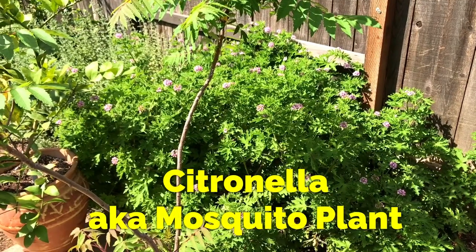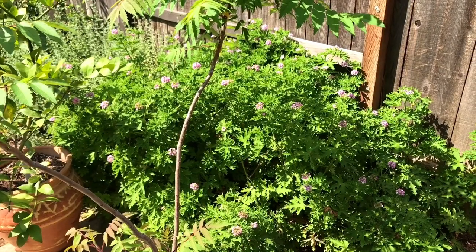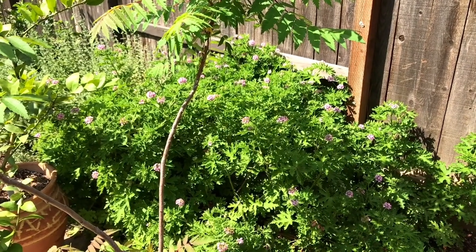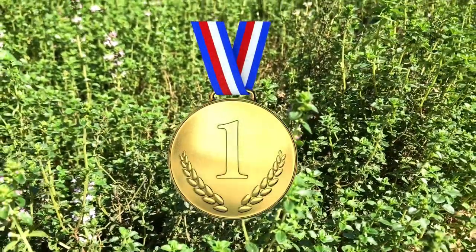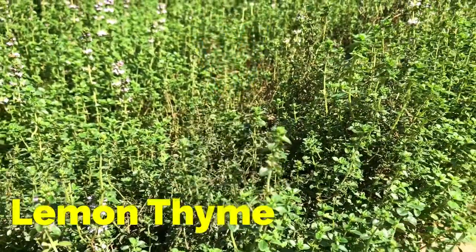And of course, my citronella plant, also known as the mosquito plant, does help a little bit with repelling mosquitoes, but not as much as this next plant when I use it on my skin. The number one plant to help repel mosquitoes naturally has been lemon thyme.